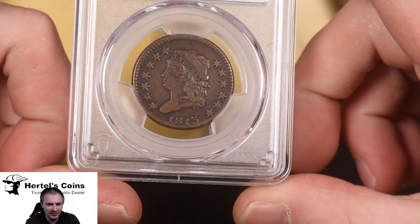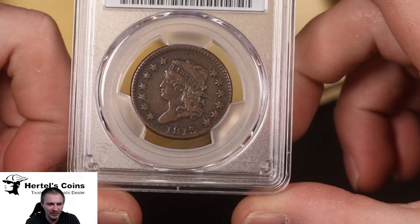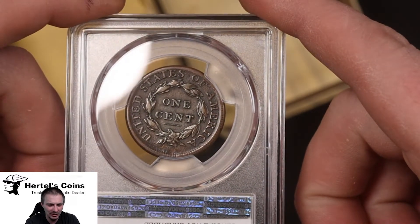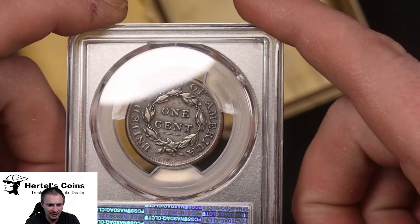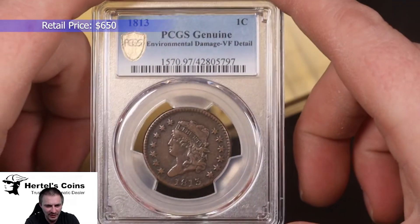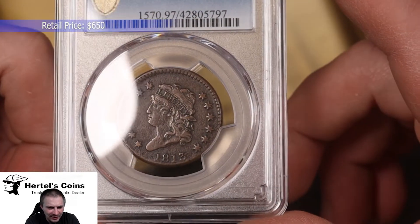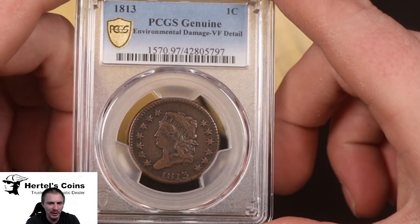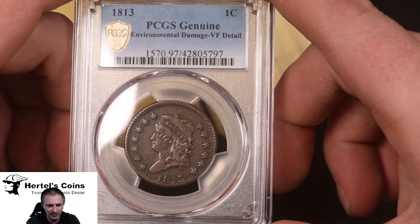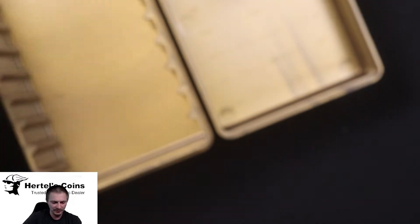Next we have a semi-key date large cent — an 1813. You can see a little bit of pitting in it but it's still a nice grade. The reverse also has a lot of detail left in the coin. This one is VF details environmental damage — that's where the pitting comes from — but it's still VF-type wear. A very nice coin for a dansco album or filling a hole in the set, and very happy with that one.